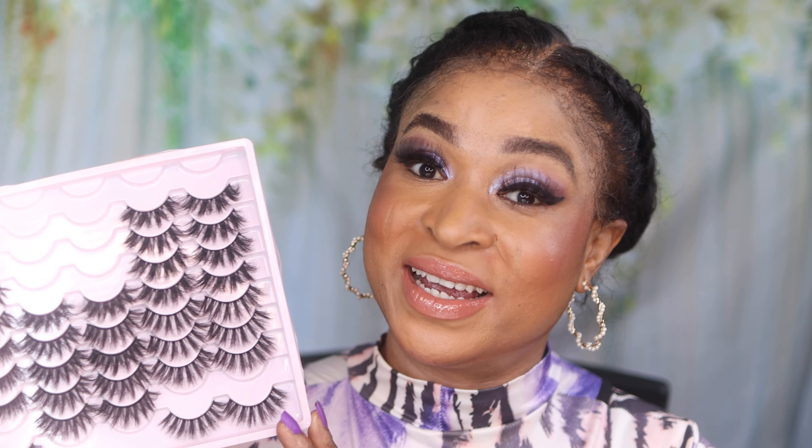Moving on to style six — style six is so stunning. I'm a huge fan. I love the fact that it's double-layered, and everything about this style is screaming fabulous, screaming diva, screaming gorgeous. For brunch with a smoky eye look or a no-makeup look, you can have it on — it works in between both looks.